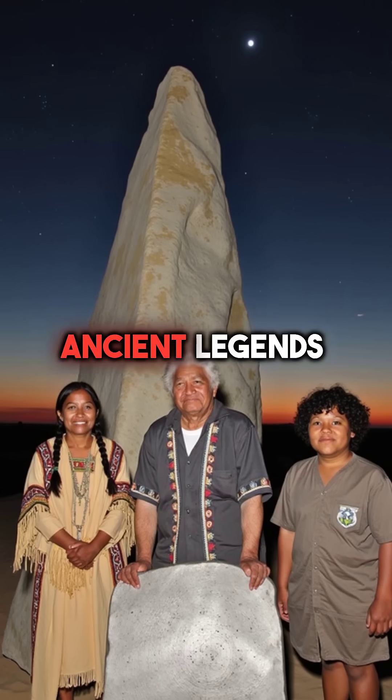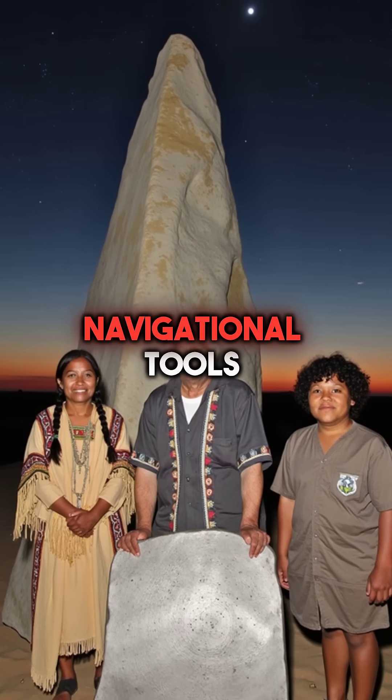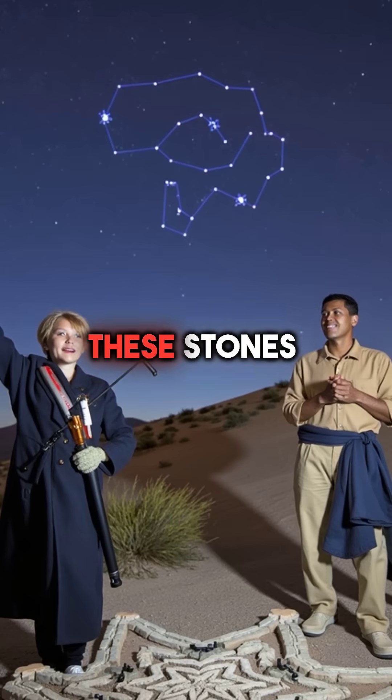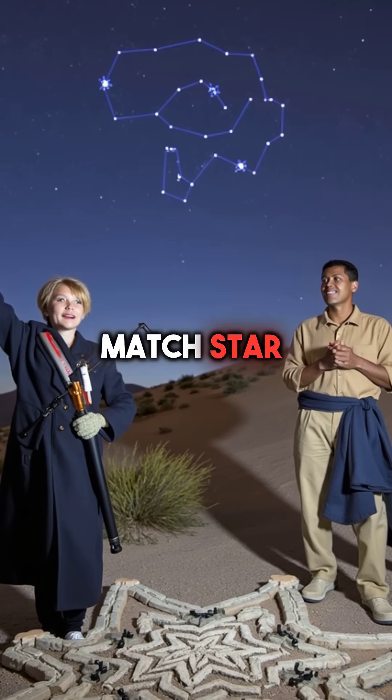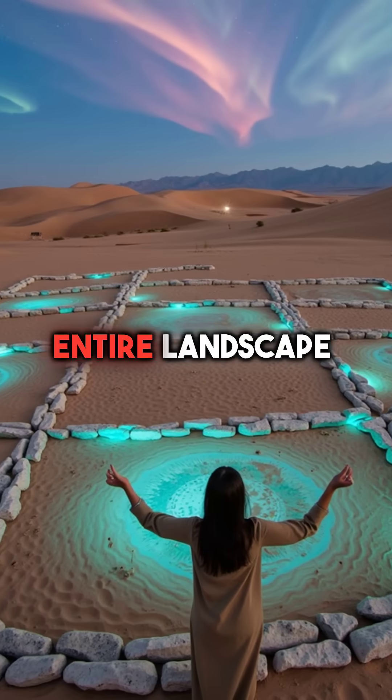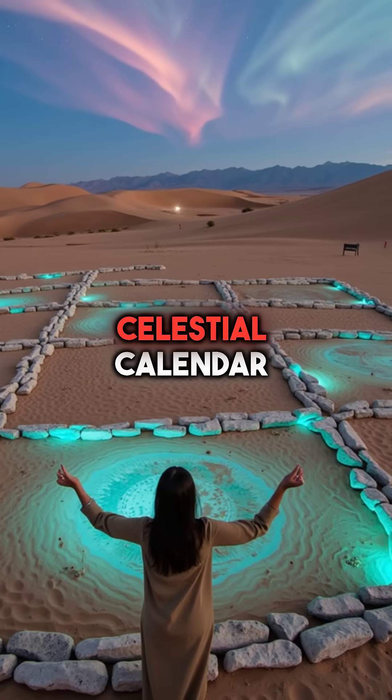Indigenous tribes have ancient legends describing these rocks as navigational tools used by their ancestors. But here's the most incredible part: the patterns these stones create perfectly match star constellation positions from 10,000 years ago, suggesting the entire landscape functions as a massive celestial calendar.